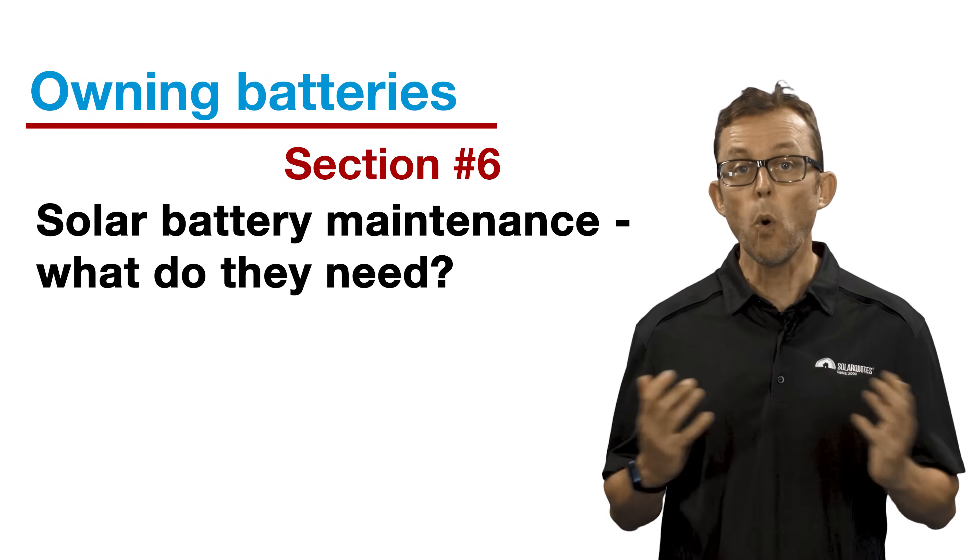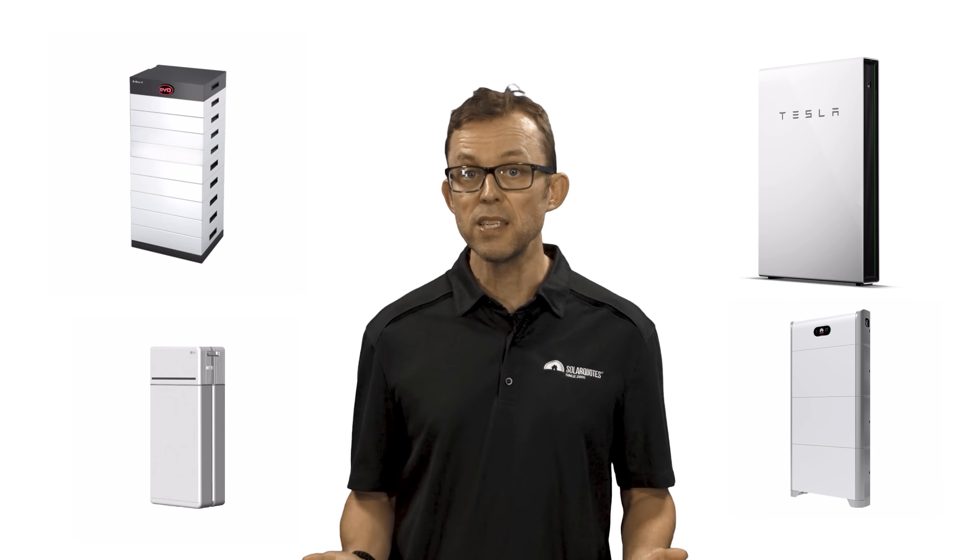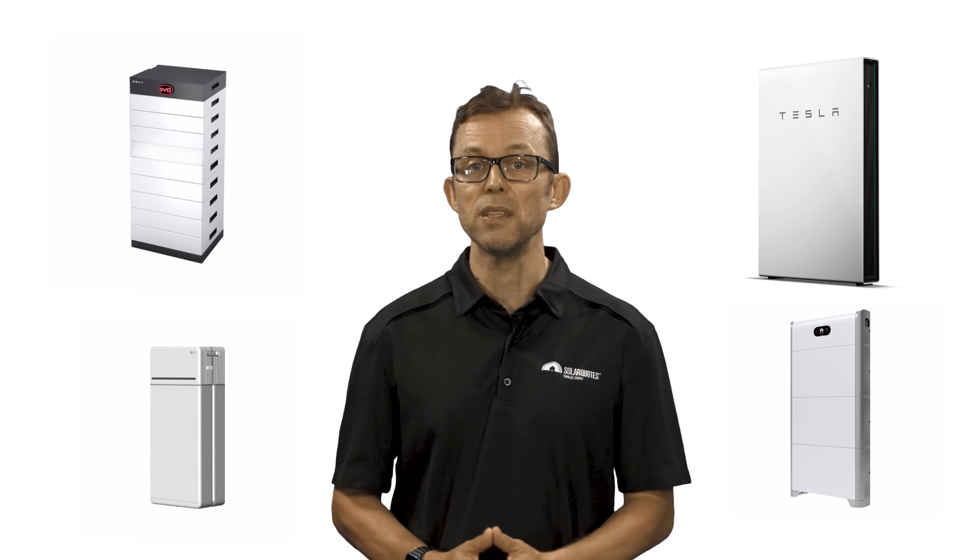Section six: battery maintenance — what do they need? The vast majority of batteries installed these days are lithium-ion technology, which has the advantage of being set and forget — they are very low maintenance. While they will need a maintenance check every five years or so, there isn't anything you as a homeowner need to do to keep them running. Get familiar with your battery's monitoring app and check it once a week to quickly spot any issues. Some batteries need a constant internet connection to stay in warranty, so be wary of changing your Wi-Fi password. Keep the battery area clean, especially if it's outside — you do not want leaves and other debris to block the ventilation ports.